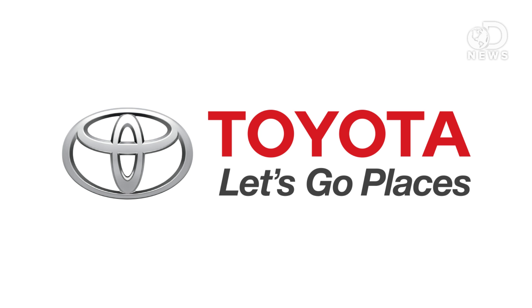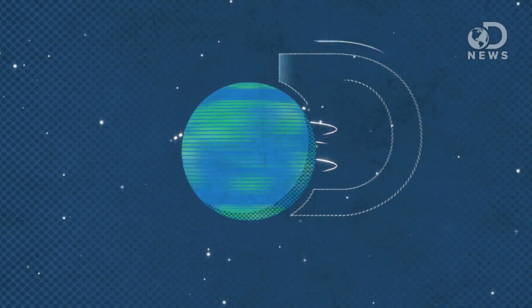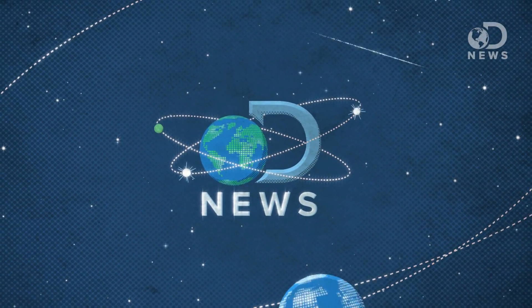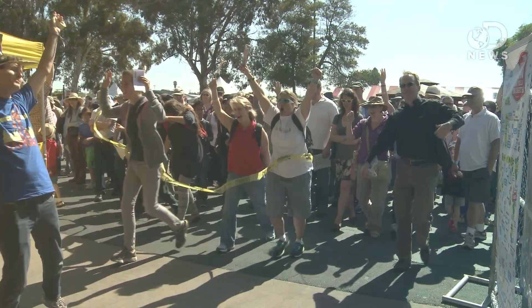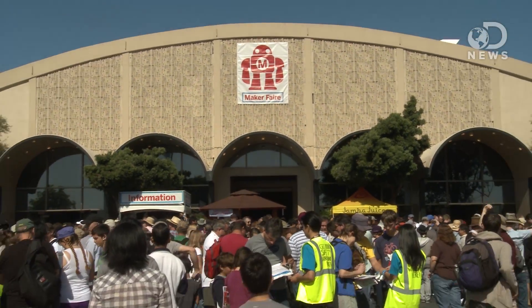This episode of DNews is brought to you by Toyota. Let's go places. Hey guys, Anthony here for Discovery News at Maker Faire 2013. Maker Faire — all about innovation, all about things that are going to change our lives.